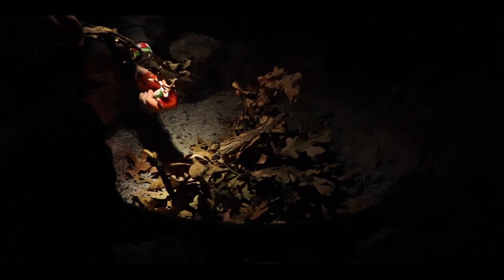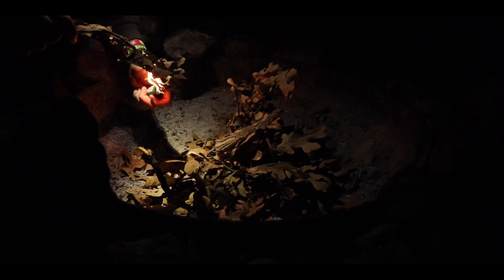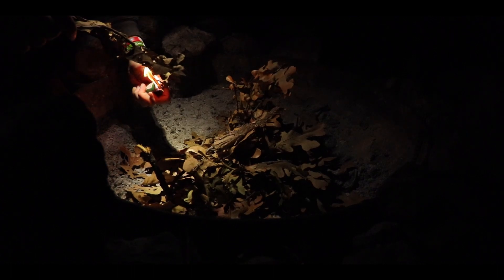With the incoming darkness looming over camp, we decided to use what little firewood we had to get a fire going.